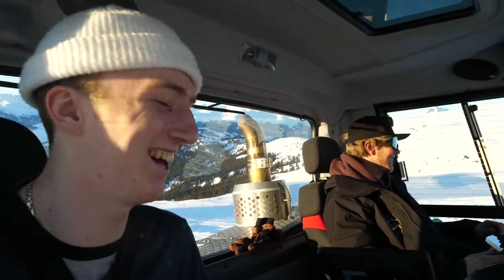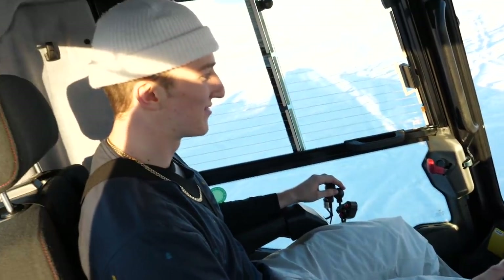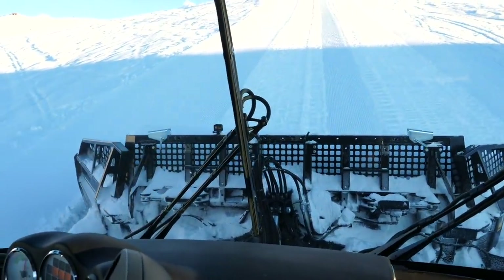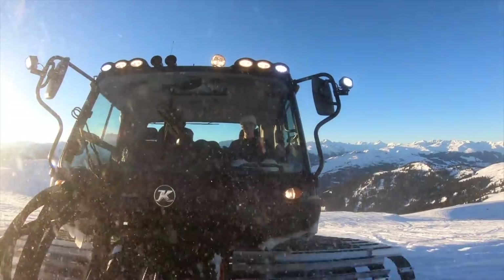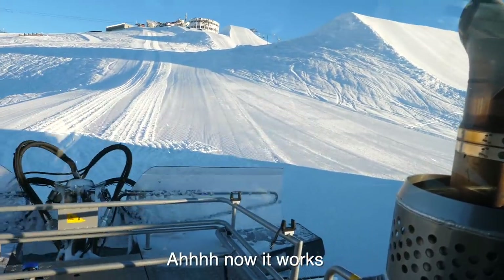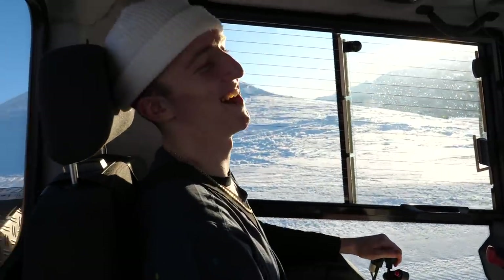Now it's my turn to drive the snowcat — let's do it! Yeah, easy! For everyone who thought driving a snowcat is hard — nah man, it's so easy, dude.